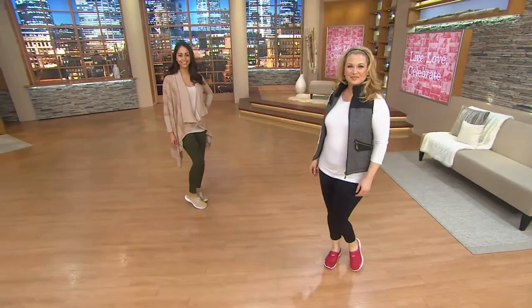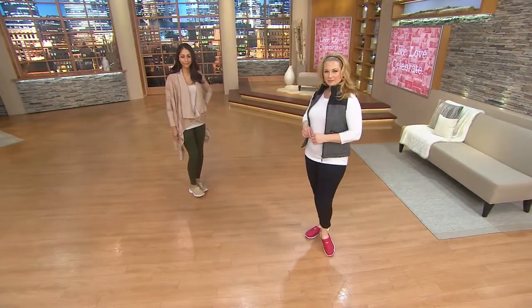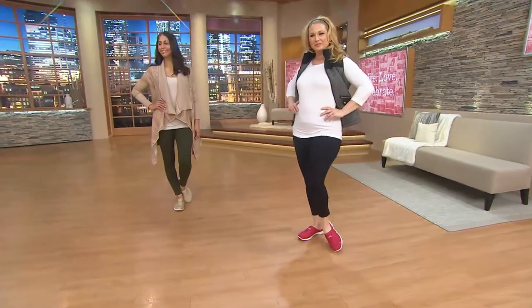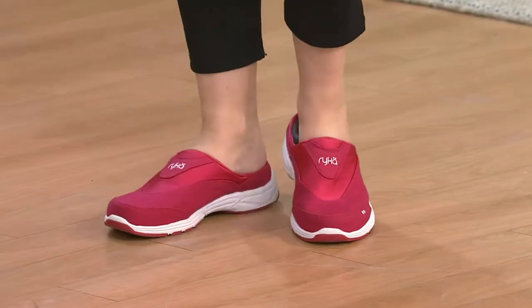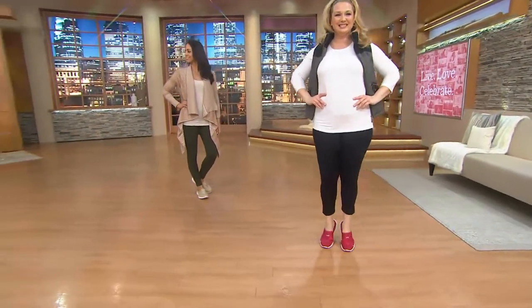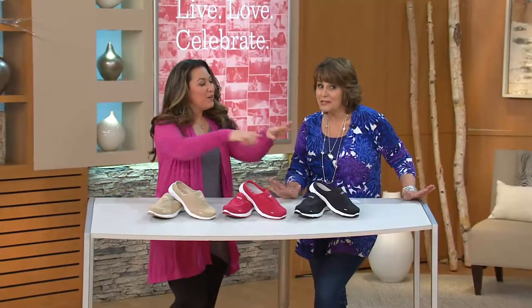With an unbelievable price point, everybody — for a Rika shoe — these are the Calypso. They're a canvas slip-on mule. They're great with the skirted legging we just showed you, and they're great with the color block pants coming up from CB by Cheryl Burke. You guys, these are under $35. They are available on easy pay.